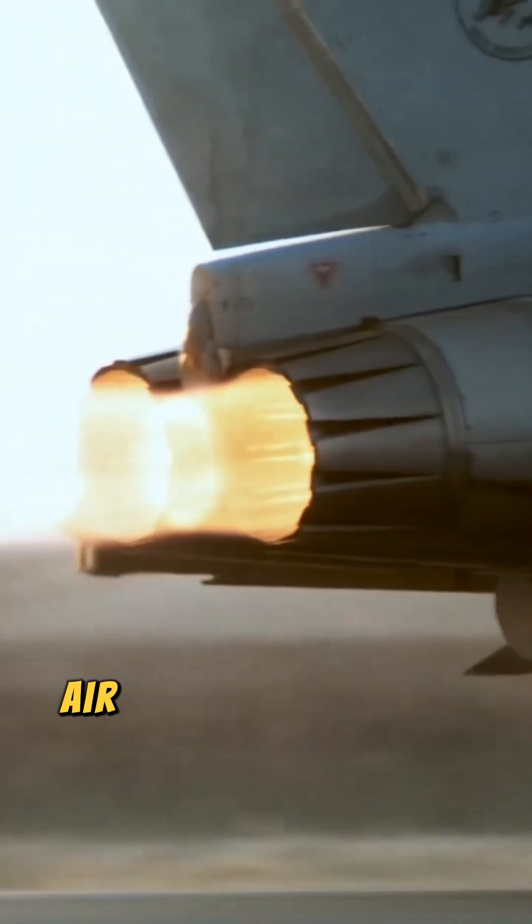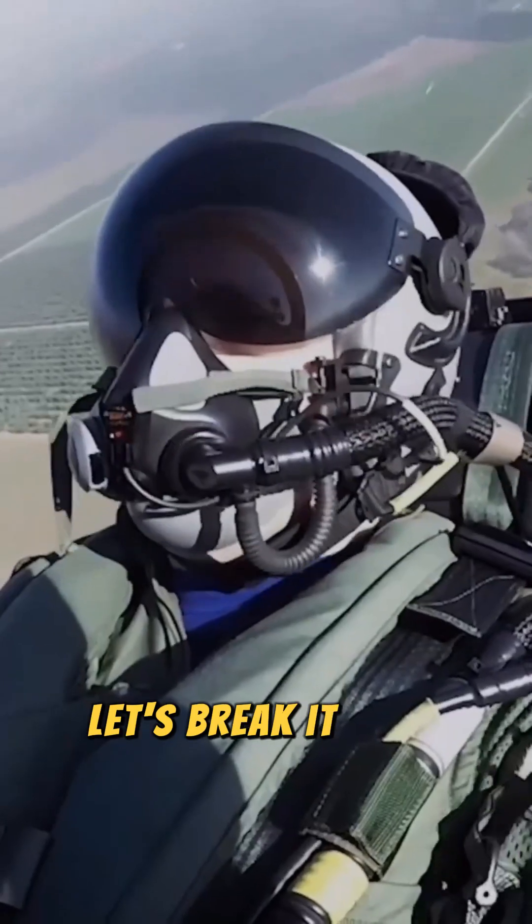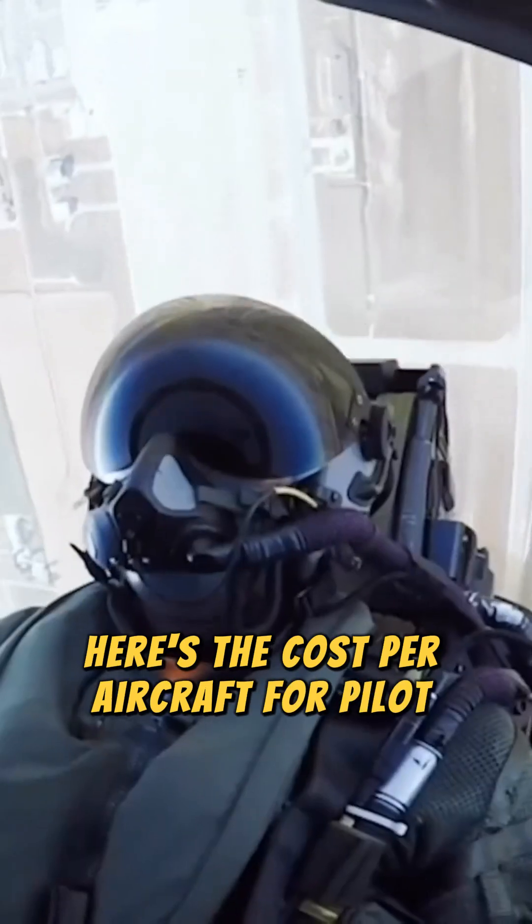Ever wondered how much it costs for the U.S. Air Force to train its pilots? Let's break it down. Here's the cost per aircraft for pilot training as per today's rate.